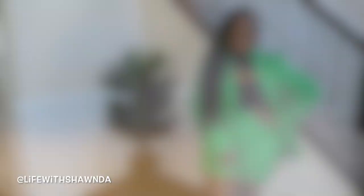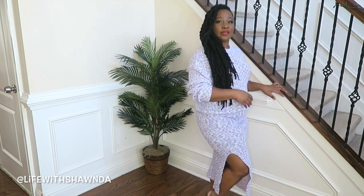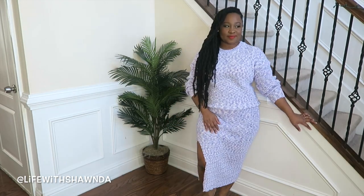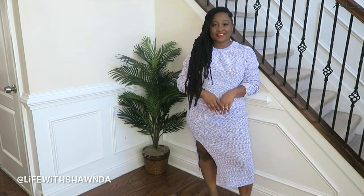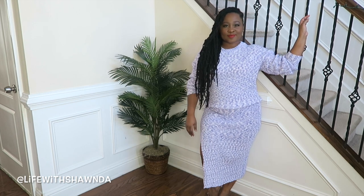Next up I have this two-piece sweater set with little shades of purple and a split on the side. I'd style it with a white bag and white boots because I've been obsessed with white this fall. It's comfortable, cozy, feels good against the skin — you could definitely wear it to work. It has a bit of a casual vibe and it's pretty covered up.